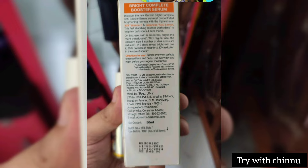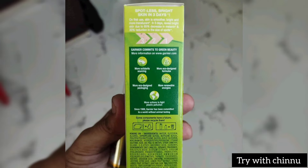The packaging is recyclable plastic. Before using this product, it is a very familiar product in terms of skin color and tone.